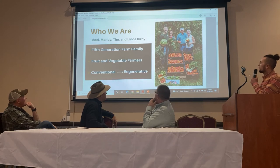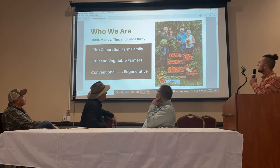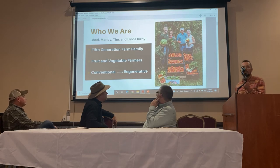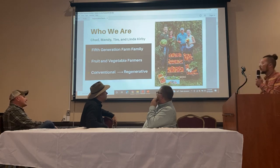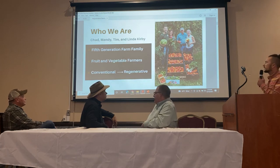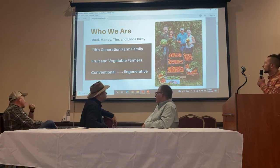It's me, my wife Mandy, my mom and dad Tim and Linda. I'm the fifth generation on our farm. My great-great-grandfather started farming back in 1878, and I feel very fortunate to have been born into this industry because I've really come to enjoy my work.